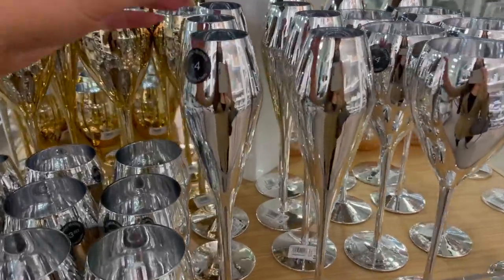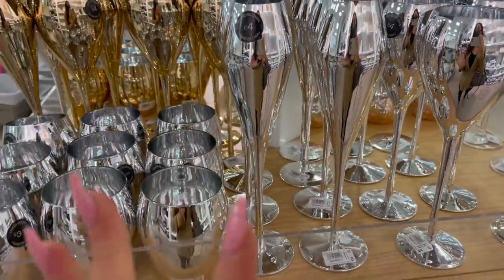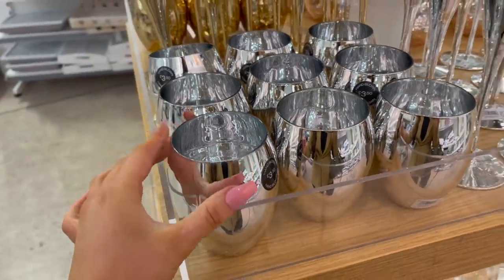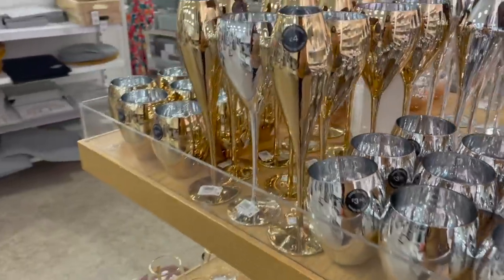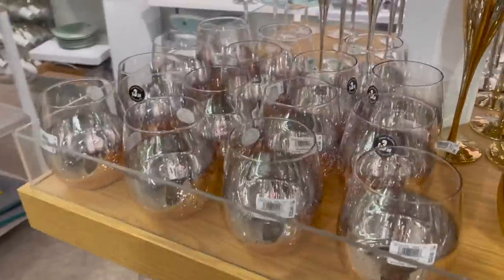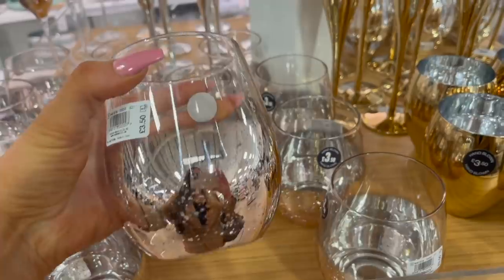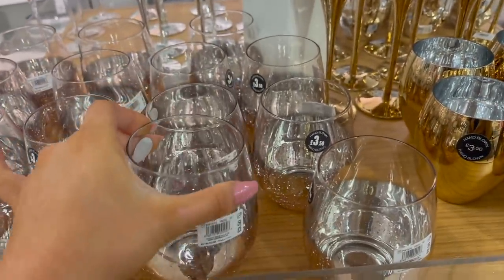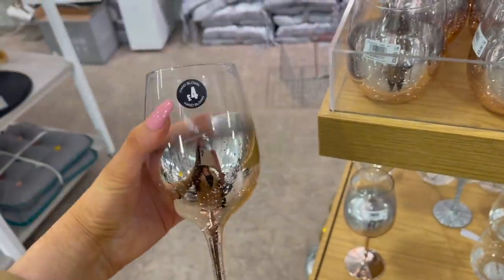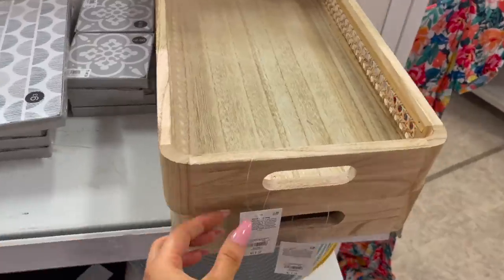Onto their glassware — they have beautiful chrome flutes for £4 with a lovely tapered design, and matching chrome tumblers for £3.50. Then the exact same styles in gold — both the flutes and the tumblers. And then these ones are absolutely beautiful — an ombre pink clear glass. The tumblers are £3.50 each and the wine glasses are £4 each. They say they're hand blown — very fancy!